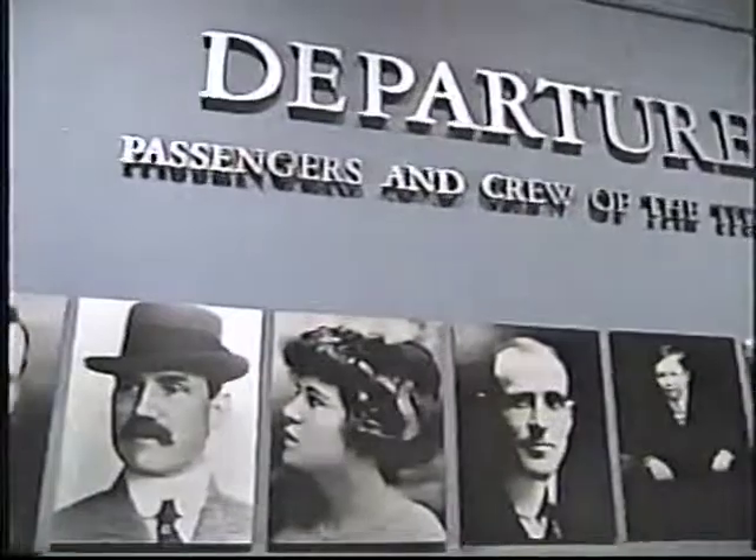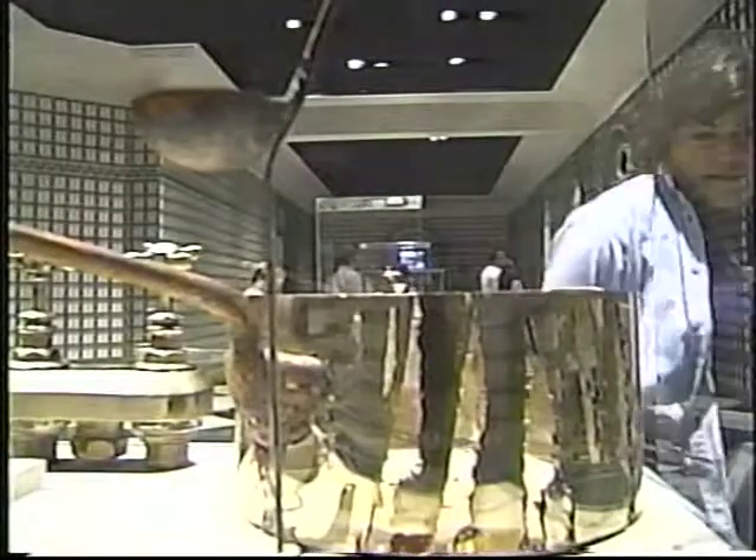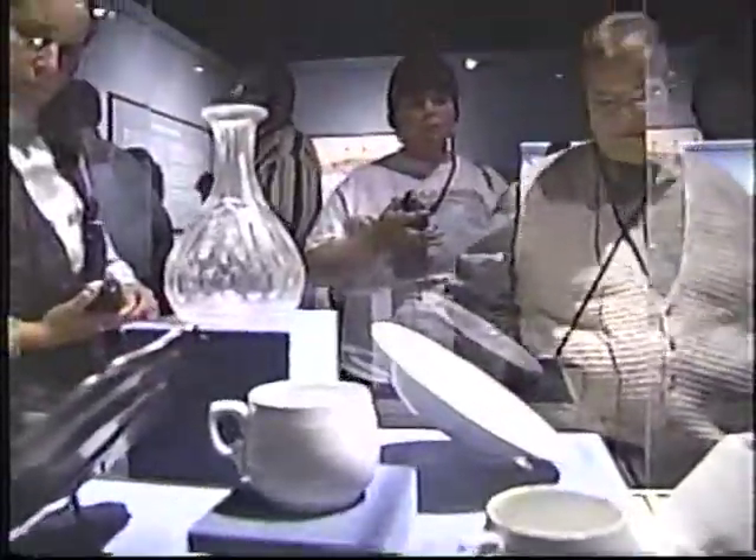Sixteen galleries at the museum are filled with haunting images of the Titanic's 2,200 passengers and crew. Among the artifacts recovered from the wreckage 85 years ago, now on display, are passengers' tattered clothing and shoes, a bronze chair possibly from the doomed ship's grand staircase, and crystal and china.